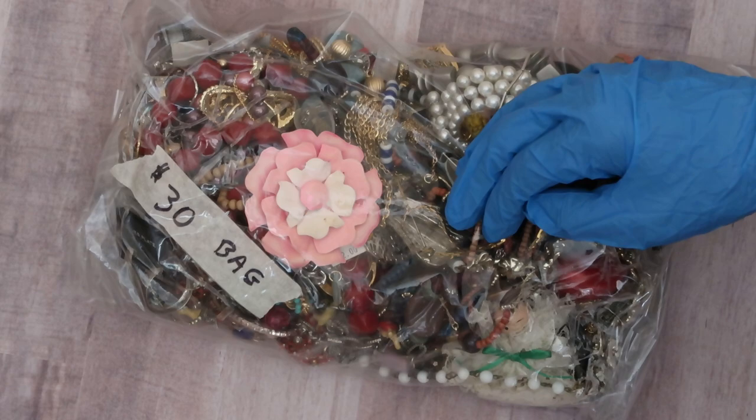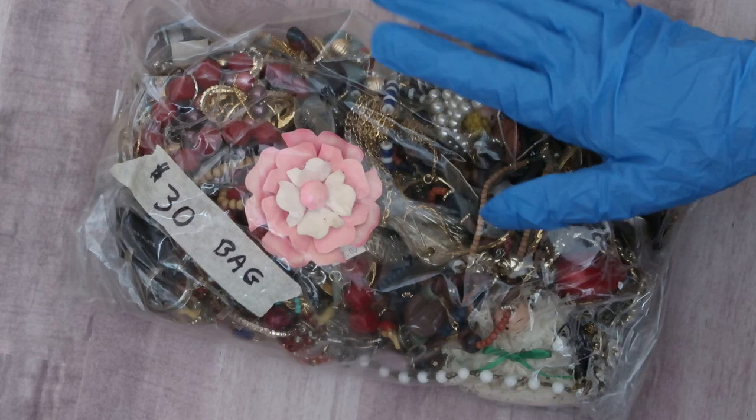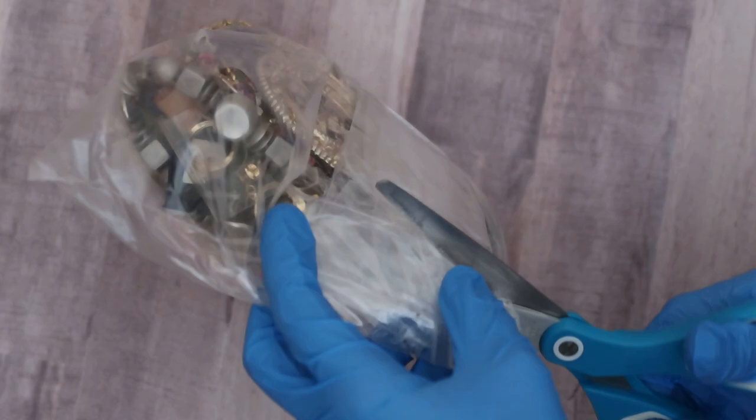Was it a good buy? Was it a bad buy? Are we going to find any pieces of gold or silver in here? I have no idea but we're going to find out. People love jewelry — they love wearing their vintage brooches or vintage necklaces, and it definitely looks like there are some vintage pieces in here. $30. Was it worth it? Let's see.